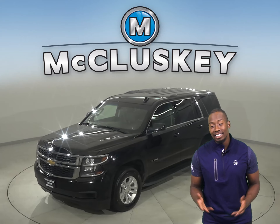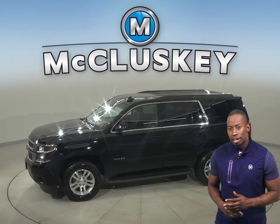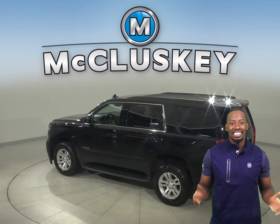Check out this certified 2019 Chevrolet Tahoe — this may be what you're looking for. This Chevrolet will be able to handle nearly any terrain with its 4-wheel drive, ABS brakes, and traction control.